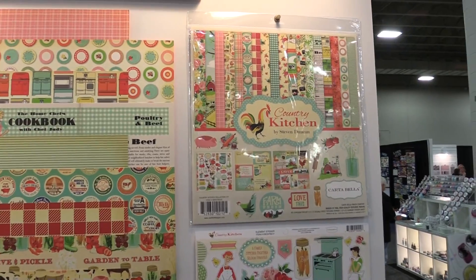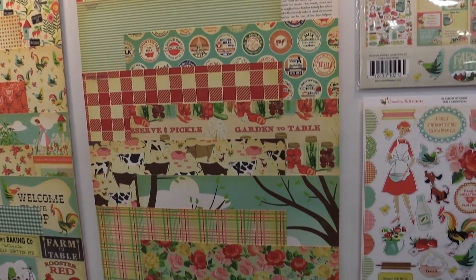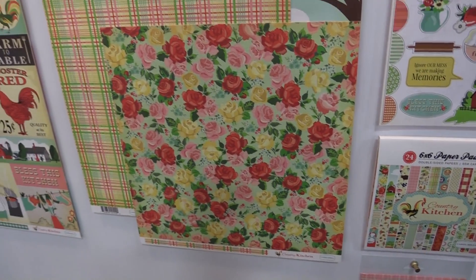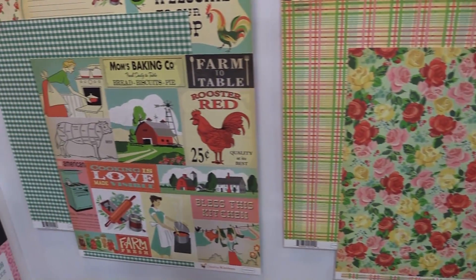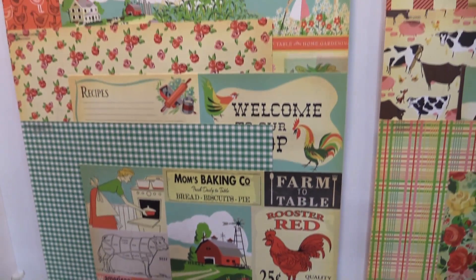Cute roosters. It's such a retro country feel, and it's all hand drawn, so every image here is unique. It's just a vibrant, fun line — very popular.